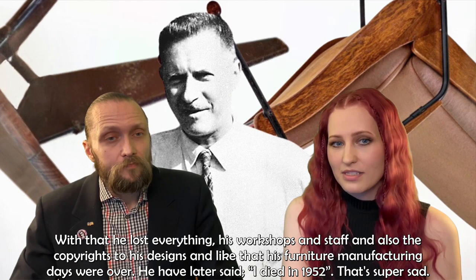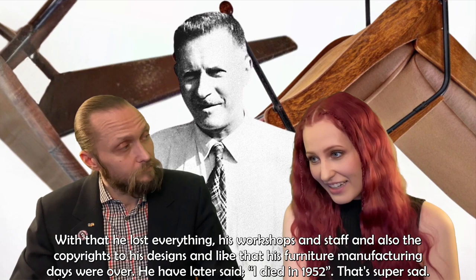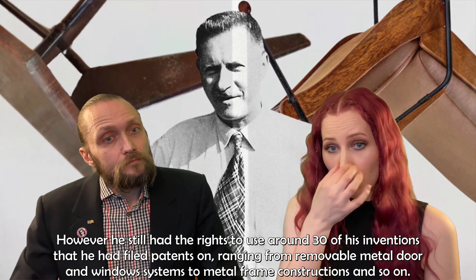With that, he lost everything — his workshops, his staff, and also the copyrights to his designs. His furniture manufacturing days were over. He later said, 'I died in 1952.' However, he still had the rights to use around 30 of his inventions that he had filed patents on, ranging from removable metal door and window systems to metal frame constructions and so on.